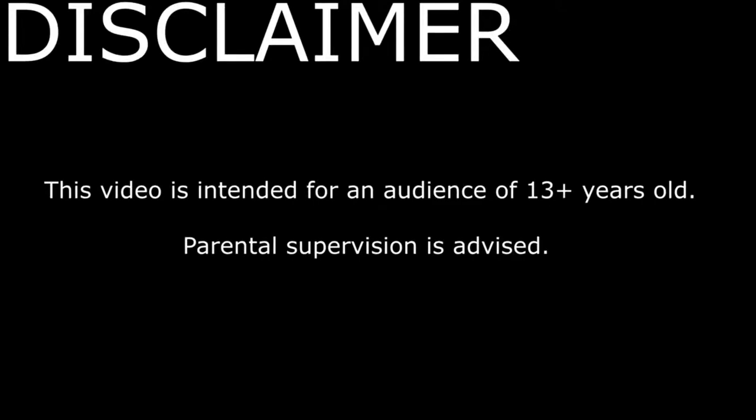This video is intended for an audience of 13 plus years old. Parental supervision is advised.